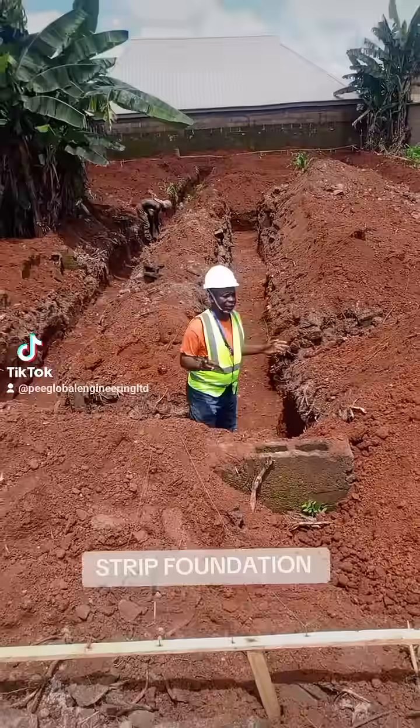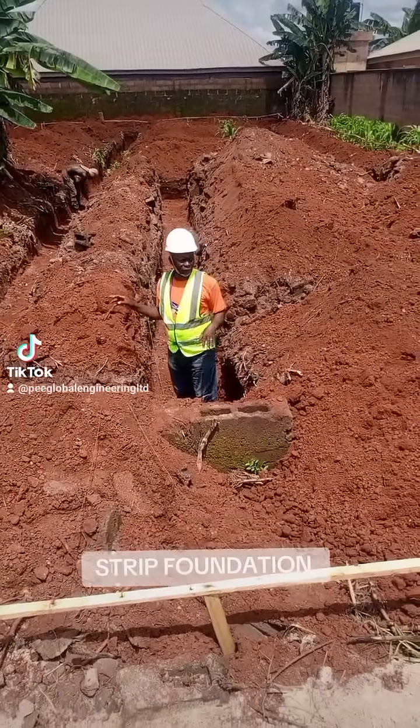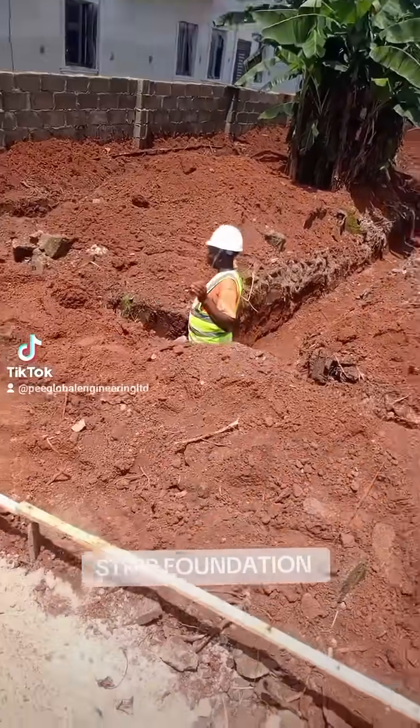This place is a dry land, and the kind of foundation we are doing in this building is strip foundation — strip foundation combined with pad foundation for the column base.